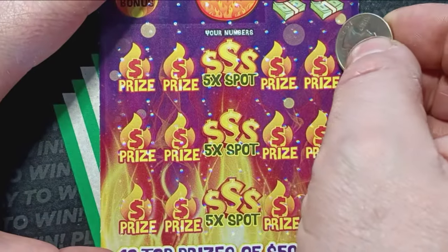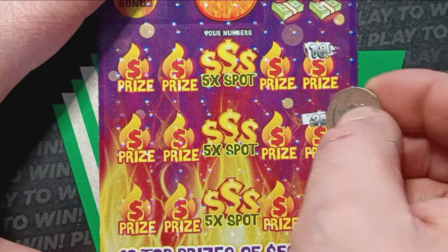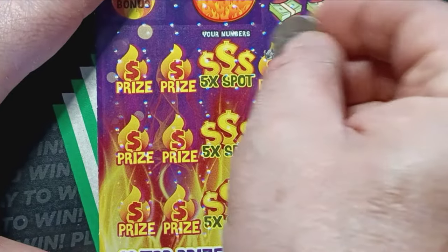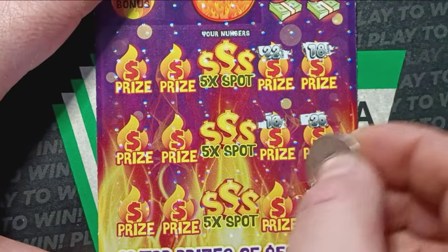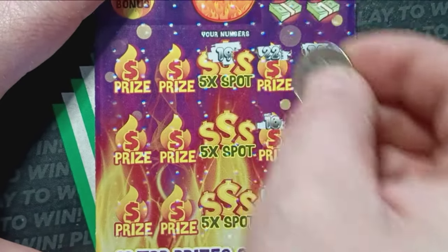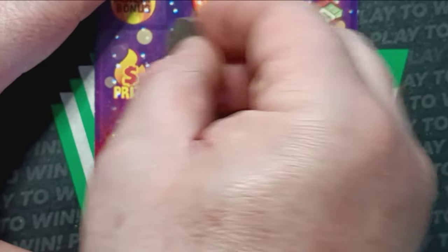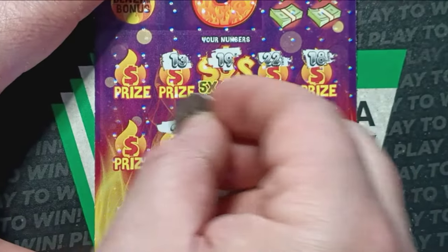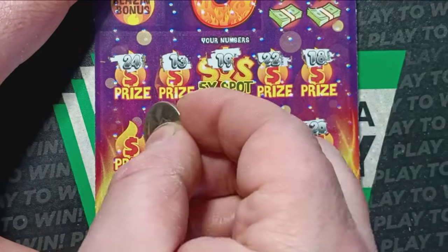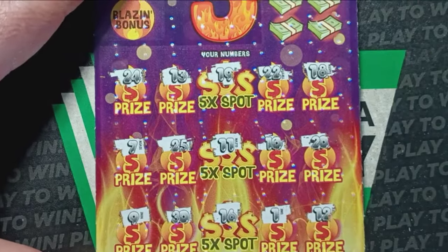Here we go, see if we can find a win. Starting from 18 on ticket 17: 20, 12, double deuce, 10, uno, 19, 11, 16, 13, 25, dirty 30, 24, 7, and a number 9.